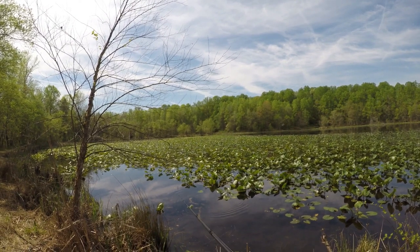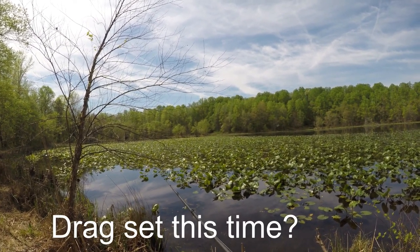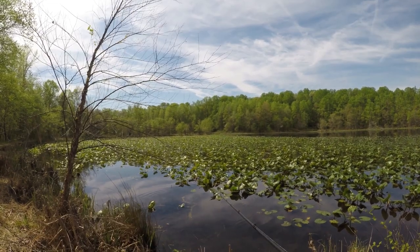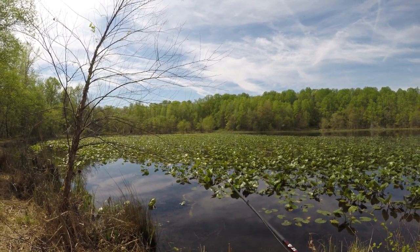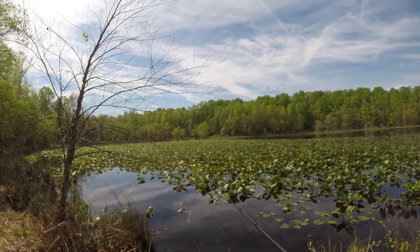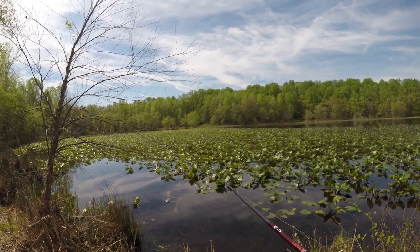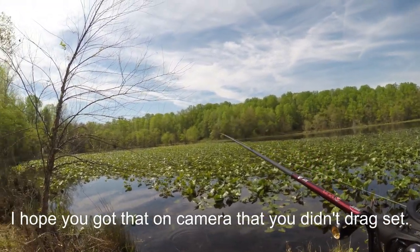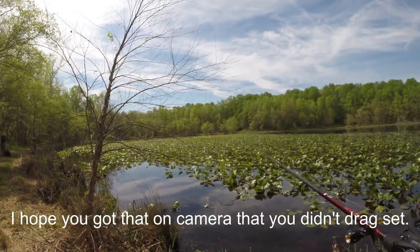He just mouthed it again. It's set this time. He just picked it up again but he didn't really grab it, grab it. I have that on camera — that I didn't have my drag set. Thank you for reminding me.